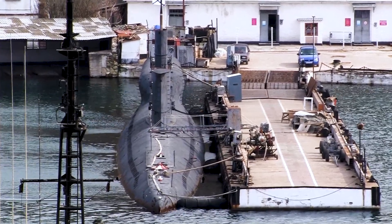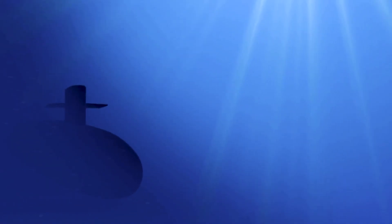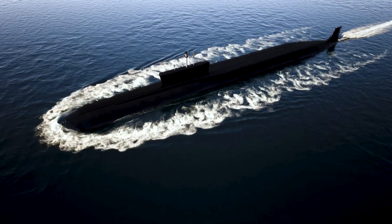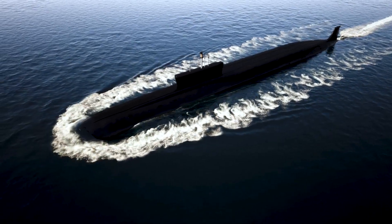Submarines are typically equipped with weapons, sensors, and life support systems, and are designed to be stealthy and difficult to detect. They are an important aspect of naval warfare and play a key role in intelligence gathering and reconnaissance missions.